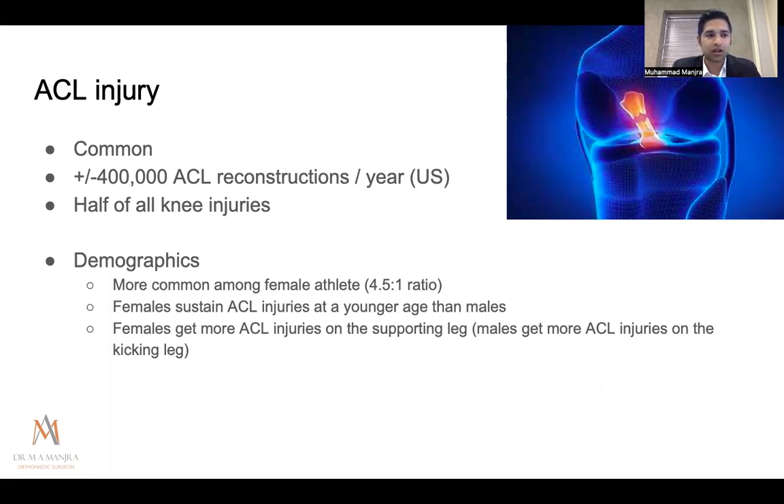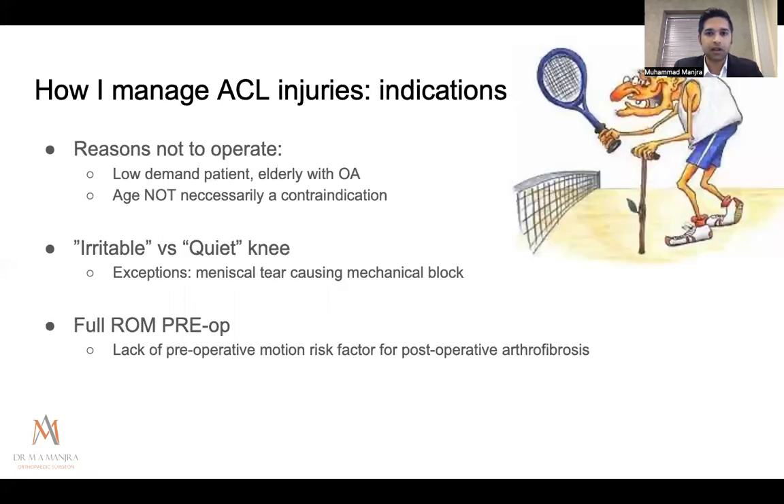There's significant research into prevention of ACL injuries, particularly in netball, soccer, and pivoting sports. In deciding whether to operate, I look at demand rather than age — an elderly patient who is still active and wants to continue without a giving-way knee is a candidate regardless of age, as long as they don't have significant osteoarthritis. Low-demand patients or those with existing OA may not benefit from reconstruction.